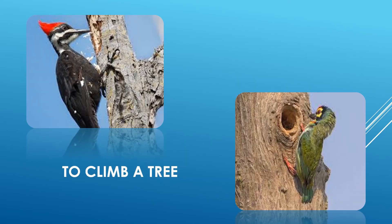Birds like woodpeckers and coppersmith barbets use their feet to climb up a tree. Their two toes are pointed forward and two toes are pointed backwards. This toe arrangement supports their climb up and down the bark of a tree.